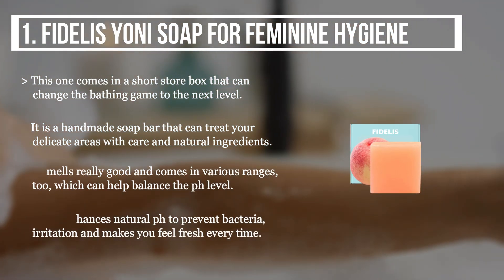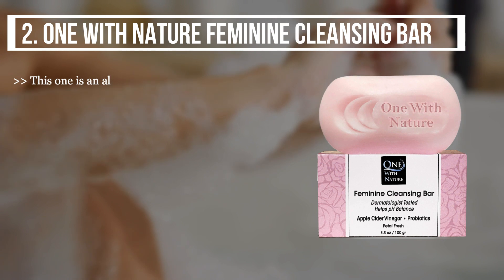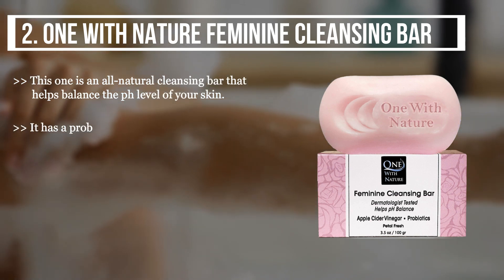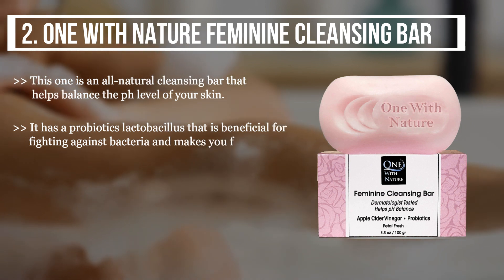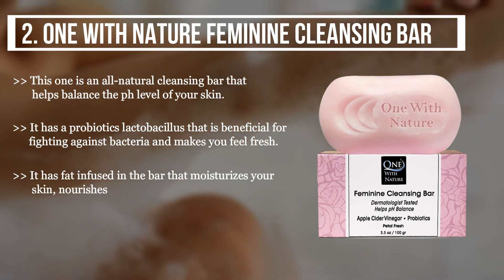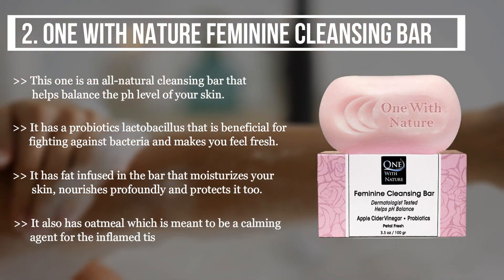The second product we have is the One With Nature Feminine Cleansing Bar. This one is an all-natural cleansing bar that helps balance the pH level of your skin. It has probiotics lactobacillus that is beneficial for fighting against bacteria and makes you feel fresh. It has fat infused in the bar that moisturizes and nourishes your skin profoundly. It also has oatmeal, which is a calming agent for inflamed tissues in the skin.